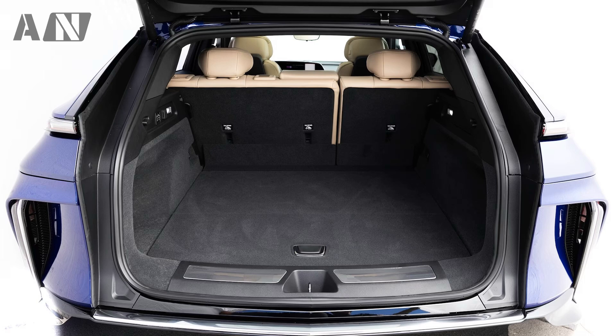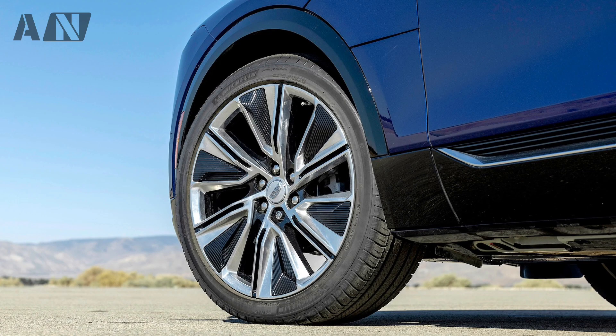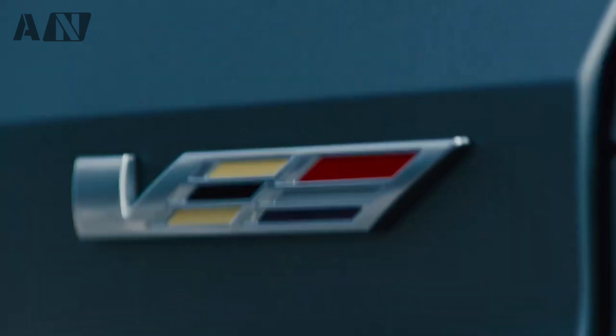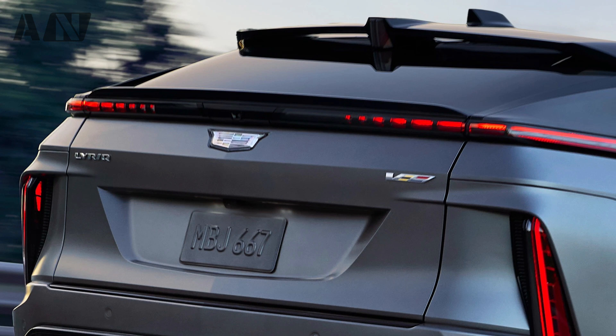Even without the blaring exhaust pipes you're accustomed to seeing jut from beneath the V car's rear bumper, the Lyric V conveys a sense of performance purpose from behind. There is a more aggressive lower bumper area, and the entire SUV looks slammed lower to the ground and wider at its fenders, exaggerating the dramatic widescreen effect of the Lyric's funky taillights. There's a checkered V badge on the tailgate, as well as prominent spoilers at the top and bottom of the rear glass.